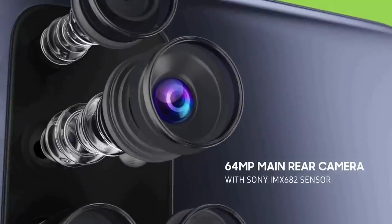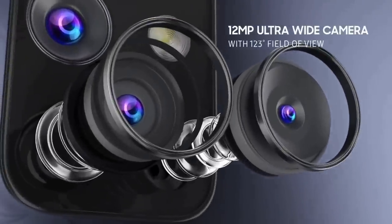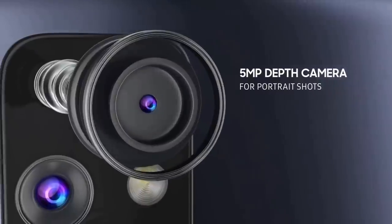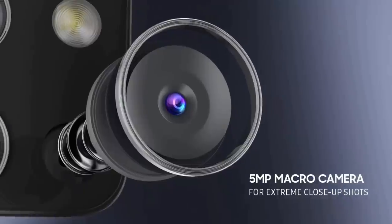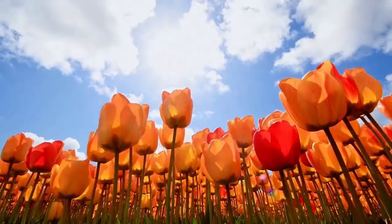The Galaxy M51 comes with a quad camera setup with a 64-megapixel primary camera, followed by a 12-megapixel wide-angle lens with f/2.2 aperture, a 5-megapixel depth sensor, and a 5-megapixel macro lens. You can record 4K video at 30fps. For selfies, the phone features a 32-megapixel shooter.